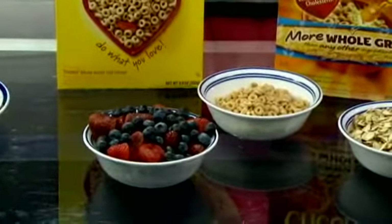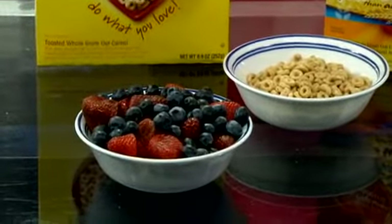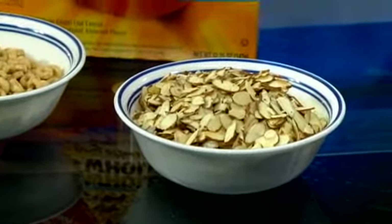And then you like to add things for the sweetness factor, like fruits and nuts, to make it more palatable on your own. So let's add some fruit — we know the benefits of fruits. And then let's get a little bit of protein and good fats by adding some almonds, ground flaxseed, or walnuts. So you cut your sugars that way.